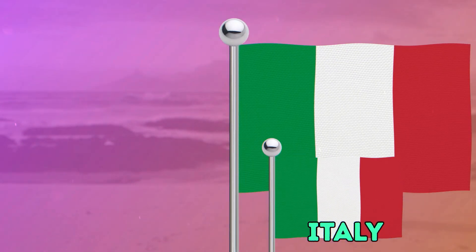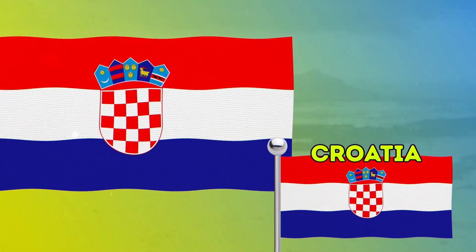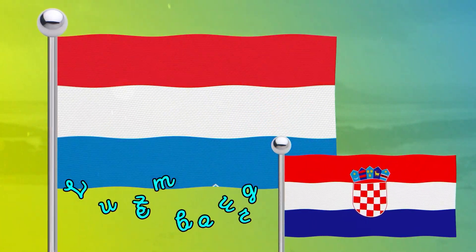I'm sure you know which flag is very similar to the Italian. These flags are very similar in color to the Croatian flag.